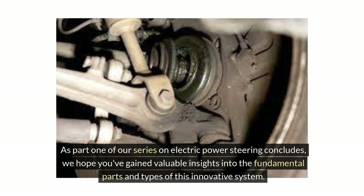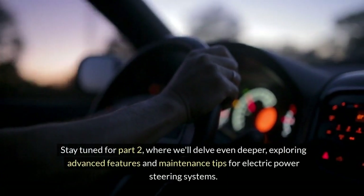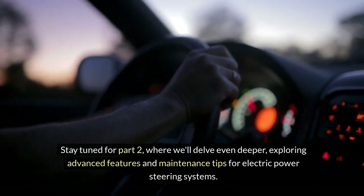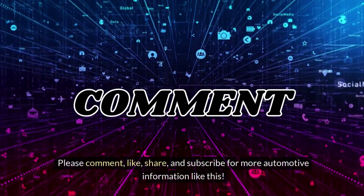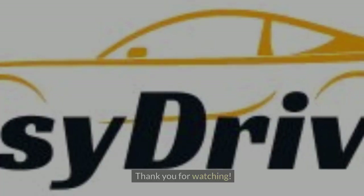As part 1 of our series on electric power steering concludes, we hope you've gained valuable insights into the fundamental parts and types of this innovative system. Stay tuned for part 2 where we'll delve even deeper, exploring advanced features and maintenance tips for electric power steering systems. Please comment, like, share and subscribe for more automotive information like this. Thank you for watching.